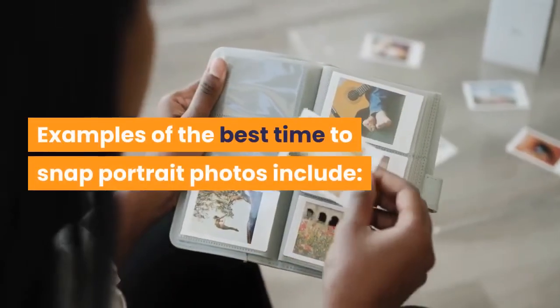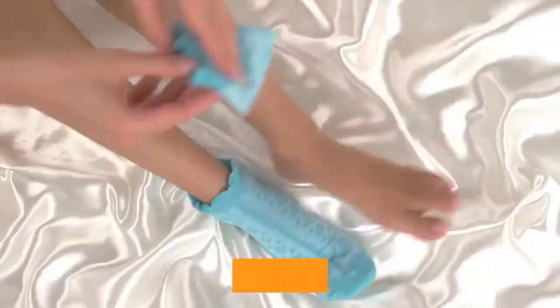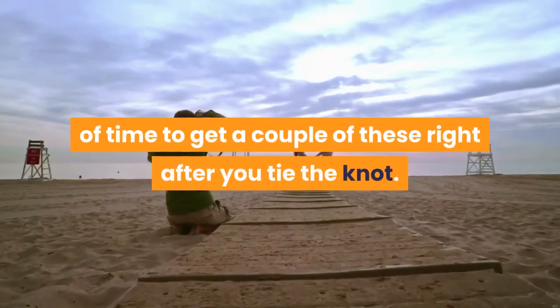Examples of the best time to snap portrait photos include: hair and makeup finished, dress or suit put on. Pro tip: ask the photographer ahead of time to get a couple of these right after you tie the knot.